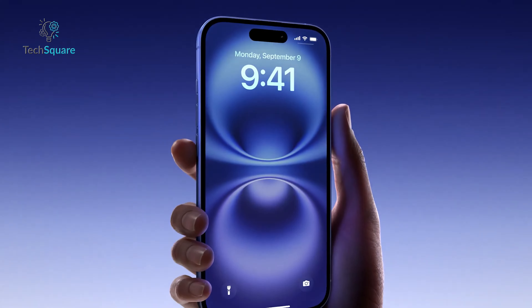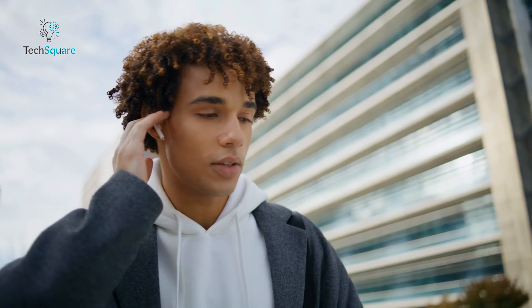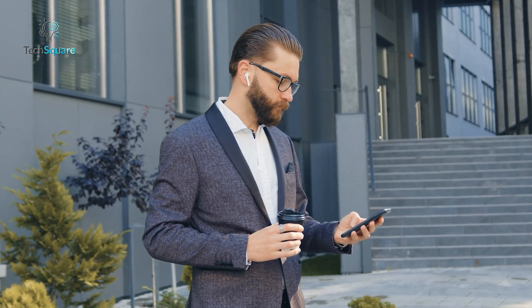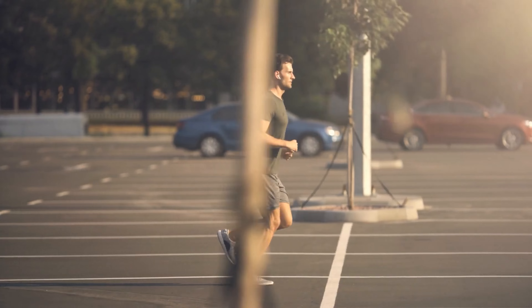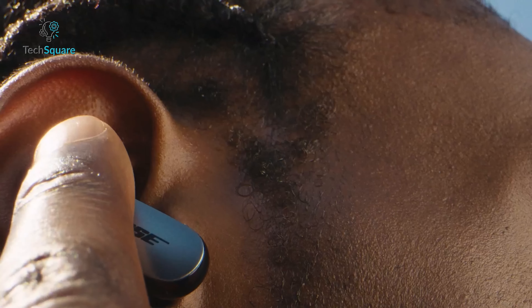Your iPhone 16 deserves the best audio experience, and the right earbuds can transform your music, podcasts, and calls. Whether you're packing for a long flight, gearing up for a workout, or just blocking out distractions on your commute, these earbuds will be your perfect companions.